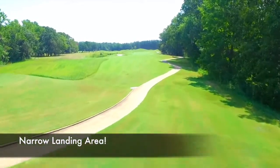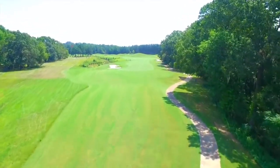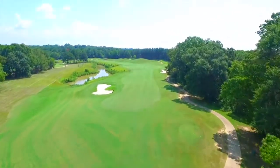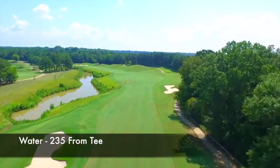Look how narrow it is between the trees overhanging the cart path on the right-hand side and the trap on the left. You've got to aim between the right side of the trap and the cart path. If you hit it 235, you've got to watch out for the water on the left-hand side.